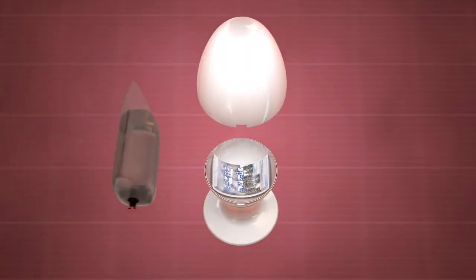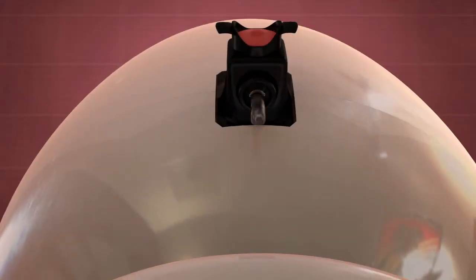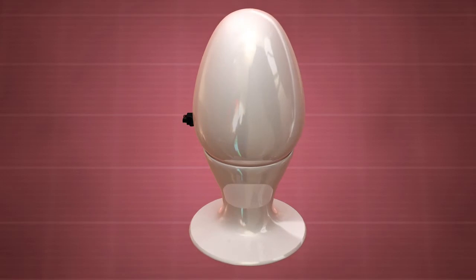A wine bladder is inserted into the egg-shaped container. The dispenser valve is adapted to connect to the wine bladder and can be activated by a user to dispense wine while the bladder is within the container.